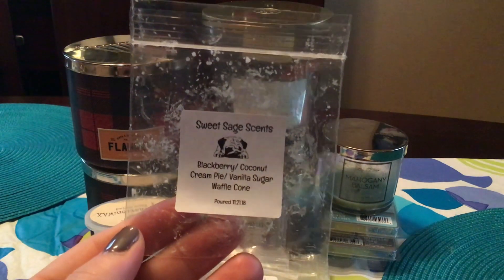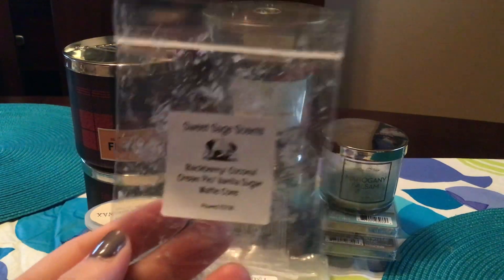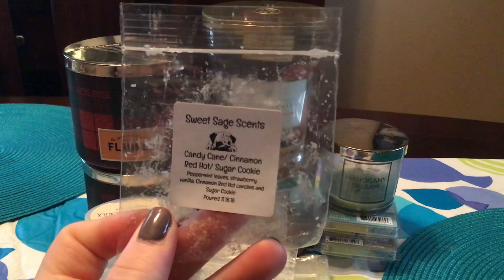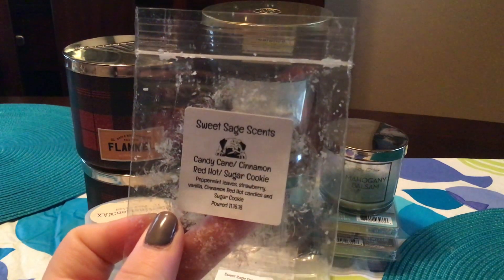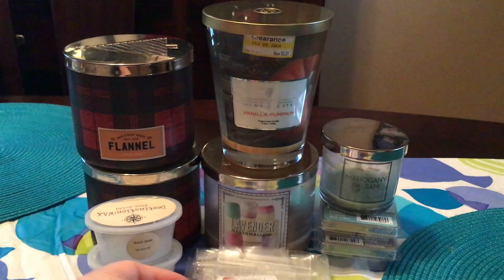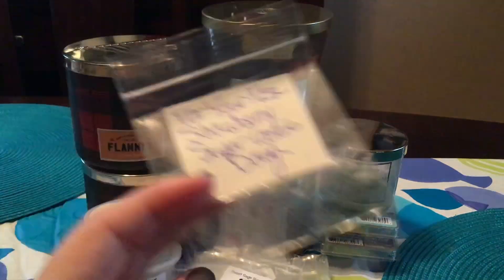From Sweet Sage Scents: Blackberry Coconut Cream Pie Vanilla Sugar Waffle Cone. This was pretty good. I liked that. It wasn't too strong, but it wasn't bad. This is Candy Cane Cinnamon Red Hot Sugar Cookie Peppermint Leaf Strawberry Vanilla Cinnamon Red Hot Candies and Sugar Cookie. Absolutely hated this because I don't do peppermint or red hot. I just threw this in while I wasn't even going to be around and let it do its thing.